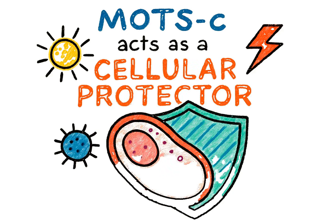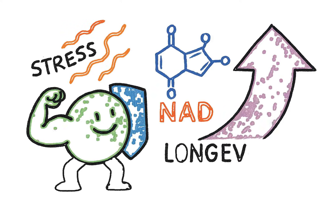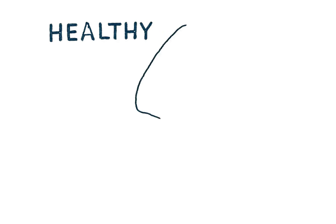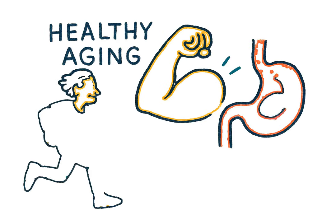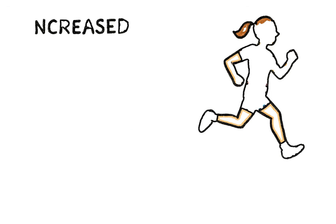Finally, MOTS-C acts as a cellular protector. It helps your cells fight off stress, preserve critical molecules like NAD+, and activate longevity pathways. This supports healthy aging, better recovery, and a stronger, more resilient metabolism.